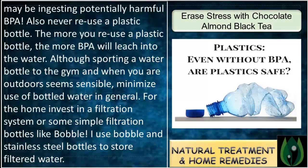Also, never reuse a plastic bottle — the more you reuse it, the more BPA will leach into the water. Although sporting a water bottle to the gym seems sensible, minimize use of bottled water in general. For the home, invest in a filtration system or simple filtration bottles like Bobble. I use Bobble and stainless steel bottles to store filtered water.